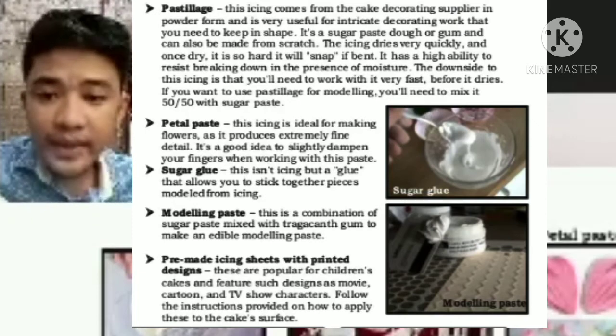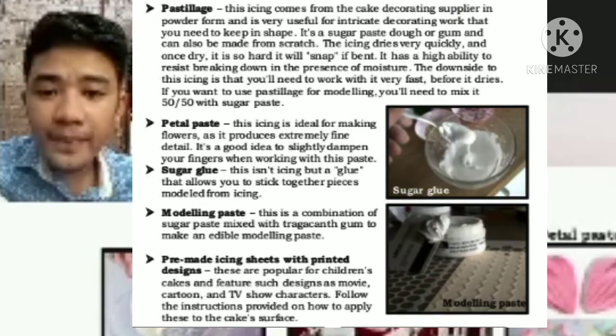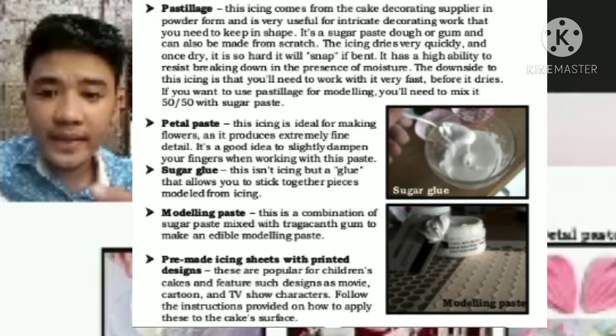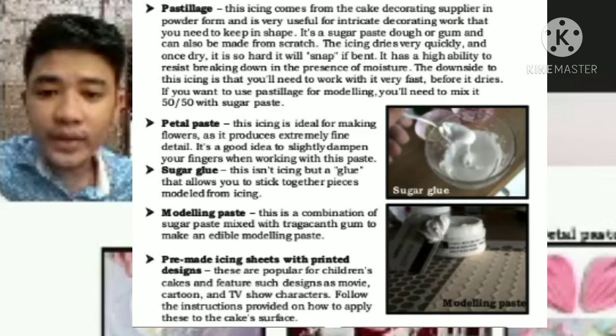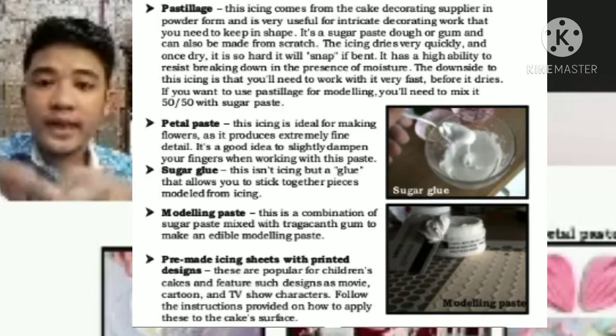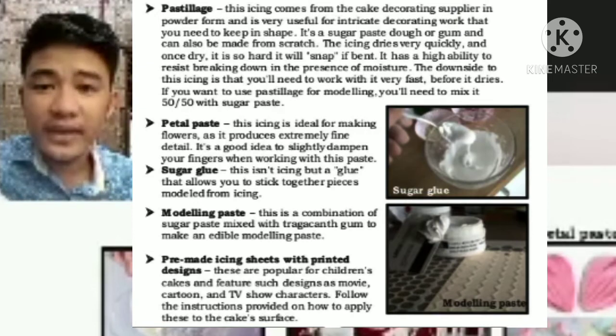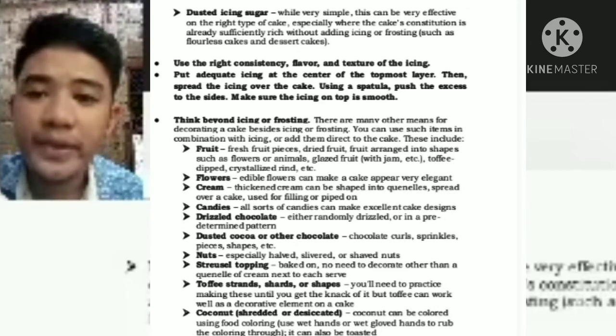Modeling paste — this is a combination of sugar paste mixed with tragacanth gum to make an edible modeling paste. Next is pre-made icing sheets with printed design — these are printed sheets placed on top of the cake for a decorative finish. Next is dusted icing sugar — this can be very effective on the right type of cake, especially where the cake's constitution is already sufficiently rich without adding icing or frosting.